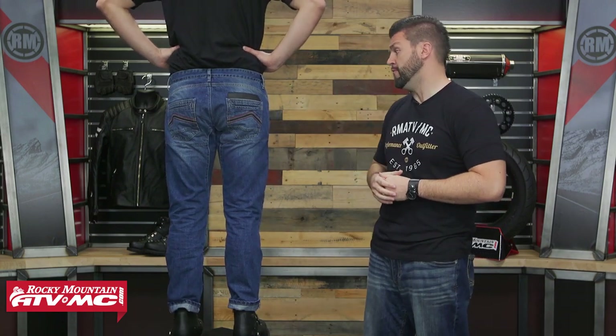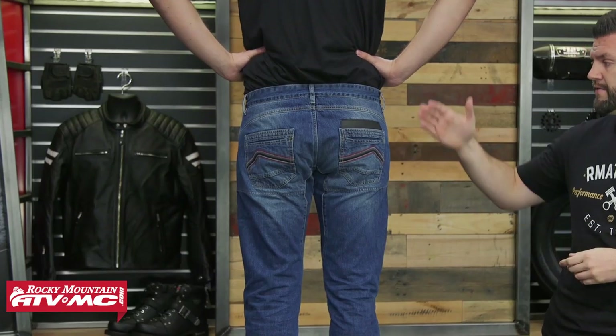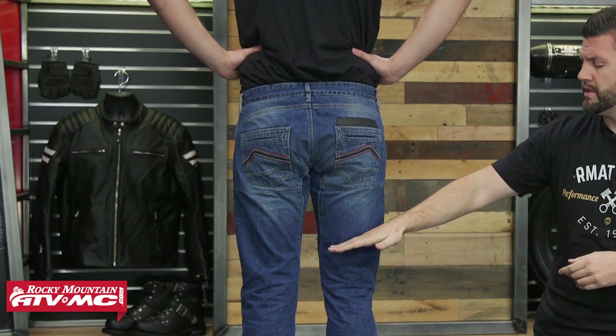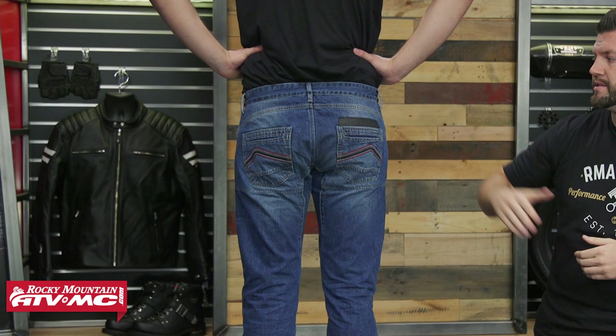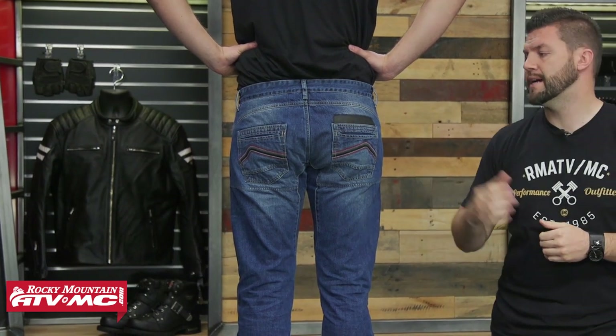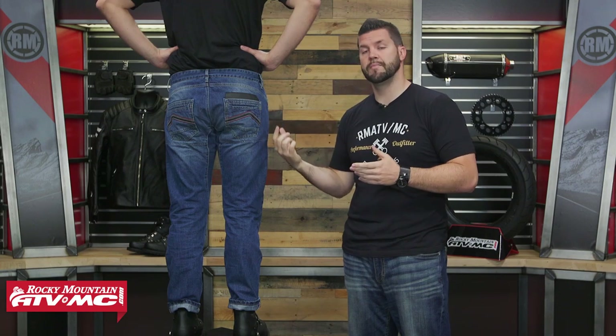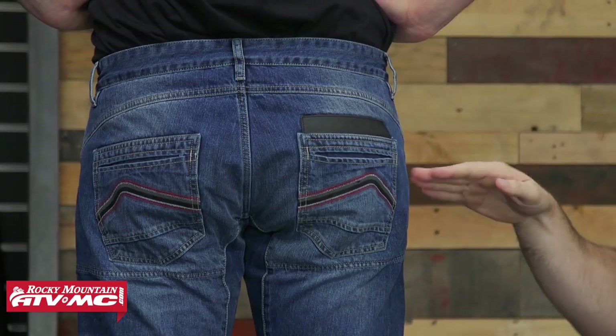Turning to the back, you will also have DuPont Kevlar reinforcement in the seat — from midway up the thigh all the way up to the top. There's a nice classic Dainese patch back there, and the back pocket placement is a little different: instead of sitting up top, it sits halfway down the back of the pant.